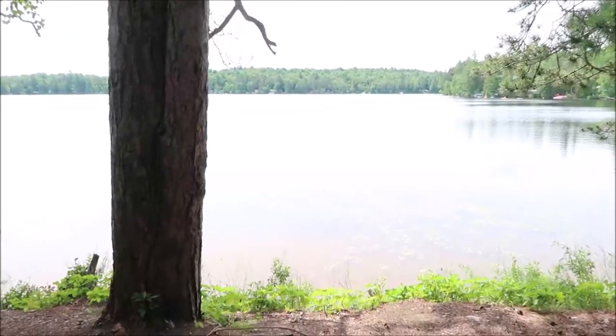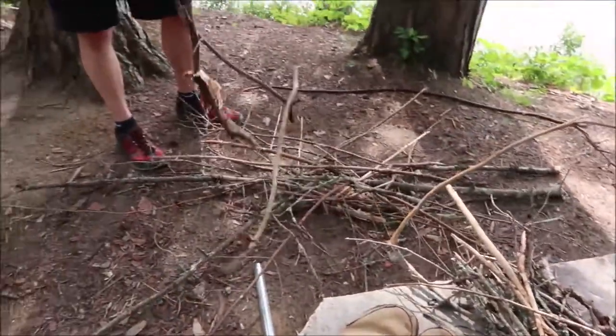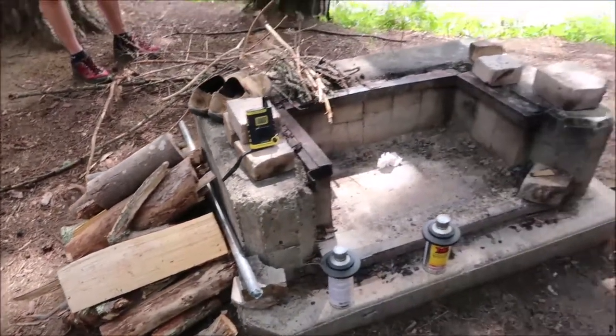We went and got some twigs from the woods so we could have a fire tonight, so Eric is just breaking all of those up and I am just going to chillax — such a beautiful day, enjoying it.